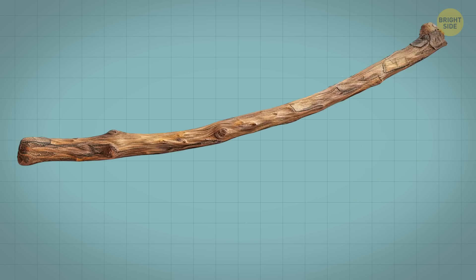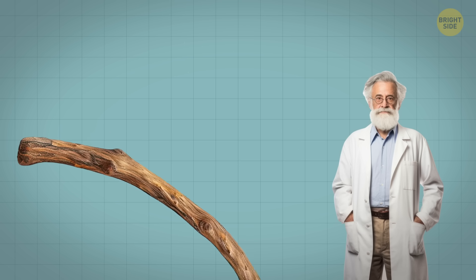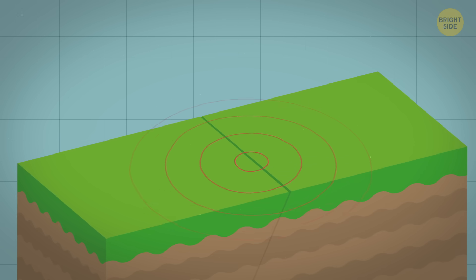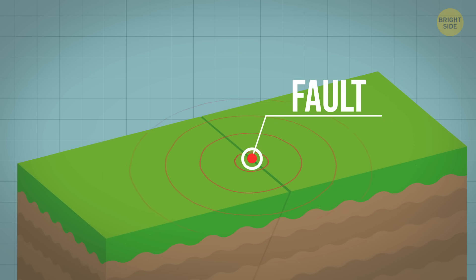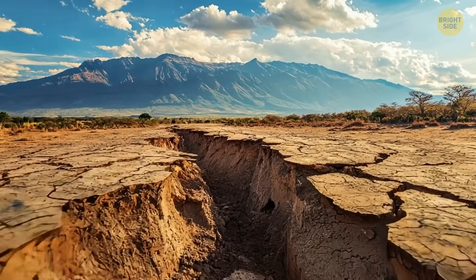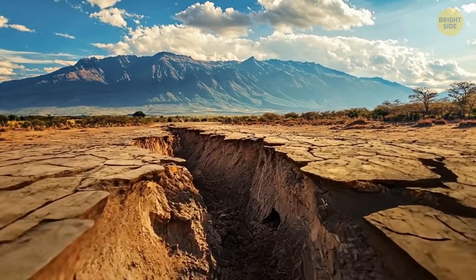Think of it like bending a stick. At first it doesn't break, but if you keep pushing, it will eventually snap. The spot where the plates are stuck is called a fault. And there's a thin, brittle part in that fault — by brittle, I mean that it doesn't bend, it just breaks.